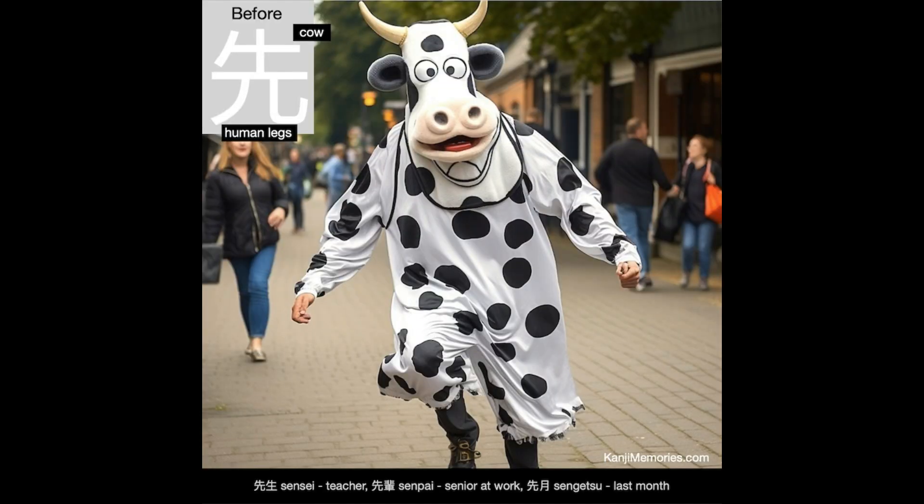And now our Kanji Memories memory card, which looks like someone competing in a race, probably raising some money for an animal-related charity. So we need to link the word 'before' with a cow with human legs. That shouldn't be too difficult.